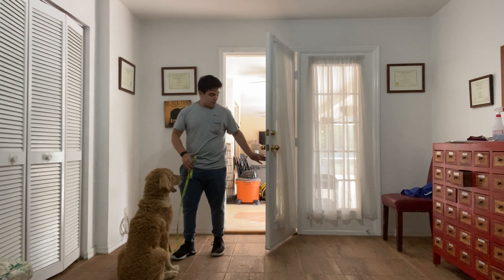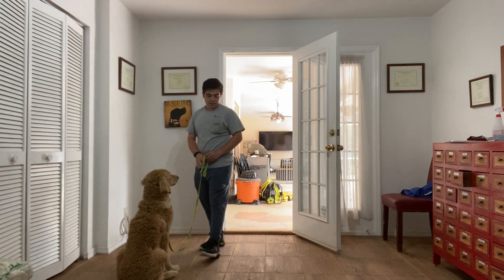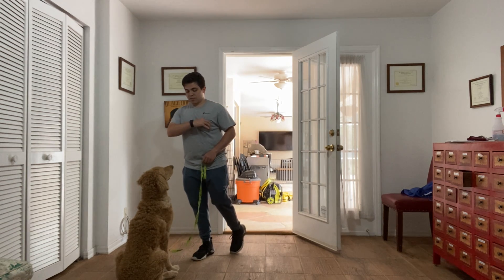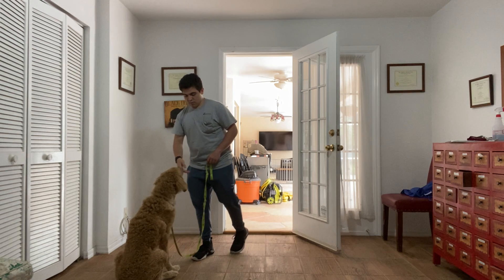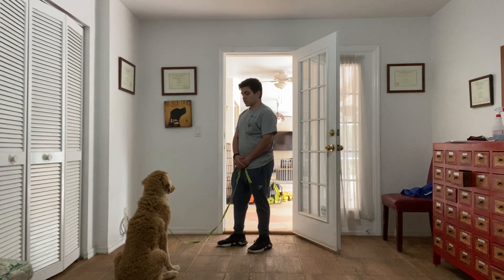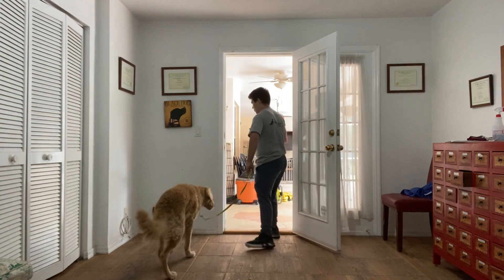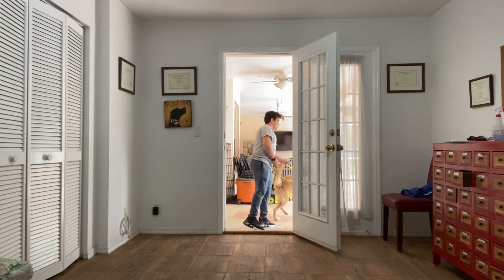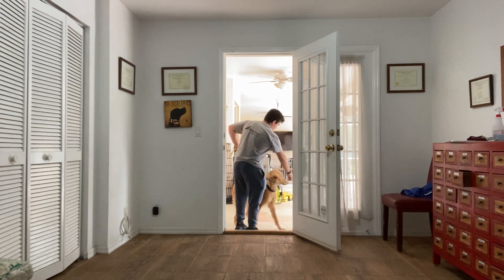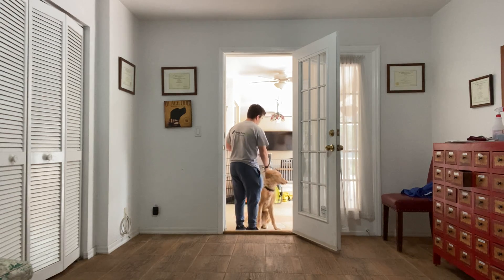Good boy. Wait. Good boy Scout. Wait. Good boy Scout.